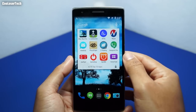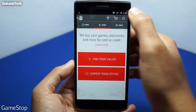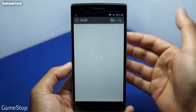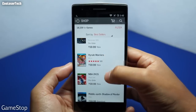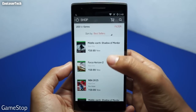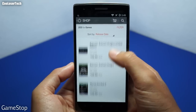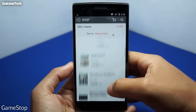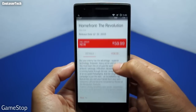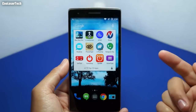Next we have the GameStop app. You can make an account to check your Power Up Rewards — gamers will definitely want this. There's a trade-in system where you can check trade values for games, consoles, electronics, and accessories. You can filter the store by platform — for example, Xbox One — and browse by bestsellers, release date, or pre-orders. I'm super excited about GTA 5 for Xbox One. You can also check game info, release dates, videos, and find your local store.